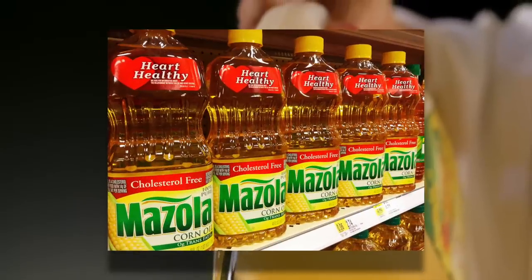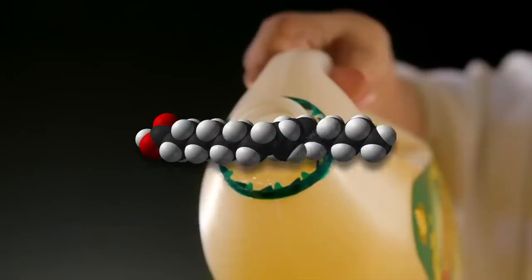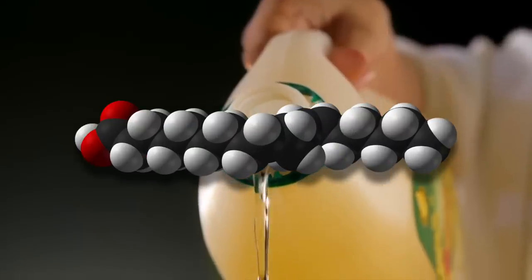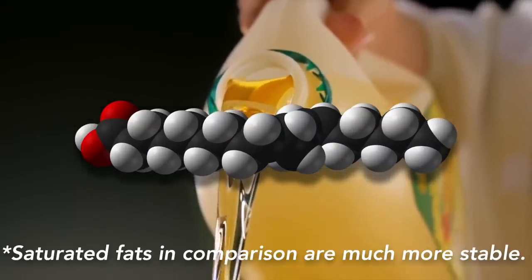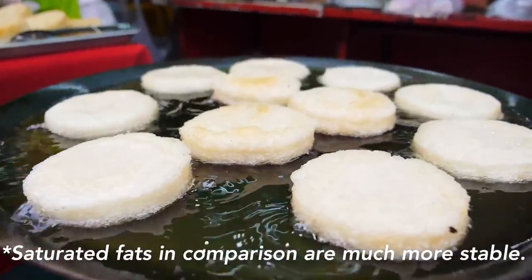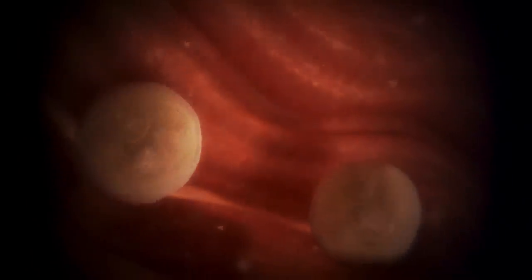Many scientists believe oxidized cholesterol to be the real problem, as it initiates the process leading to the buildup of plaque in the arteries. So how does cholesterol become oxidized? One way is, ironically, through the effects of consuming so-called heart-healthy vegetable oils. The problem with polyunsaturated fatty acids in vegetable oils is that because of their structure, they are unstable — when exposed to oxygen or heat, they can form toxic byproducts and free radicals, which can oxidize cholesterol and thus lead to heart disease.